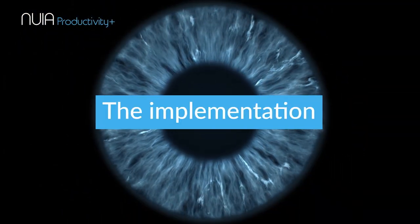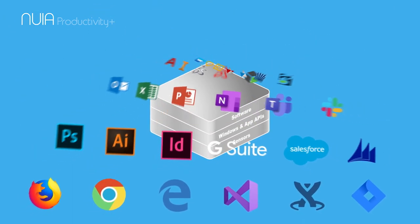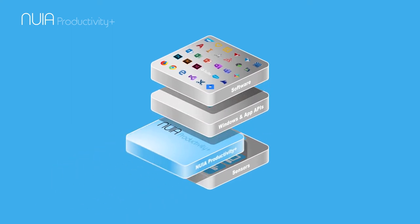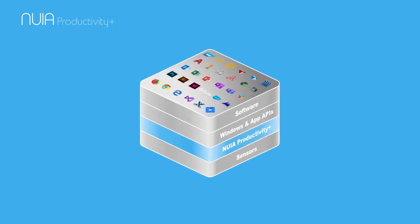Support your own digital transformation by integrating Nuya into your existing system quickly and easily. Regardless of your software, the Nuya platform docks onto almost any environment. No restructuring, no risks — making a smooth and non-disruptive start possible for you too, in the blink of an eye.